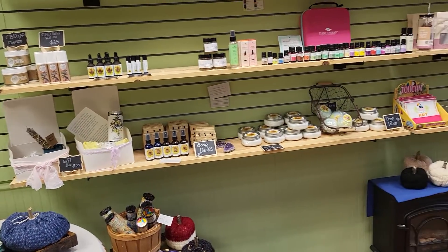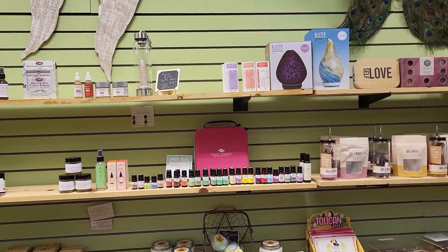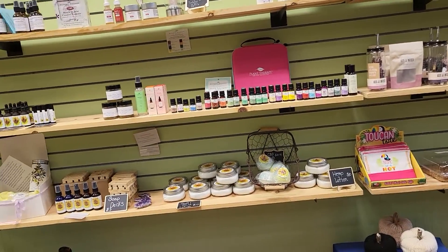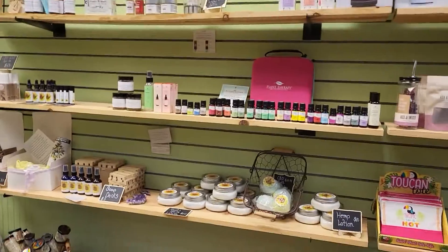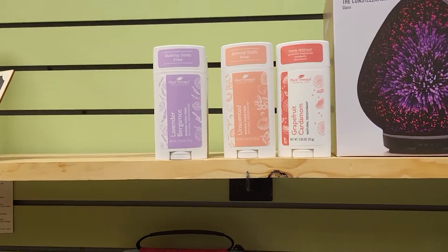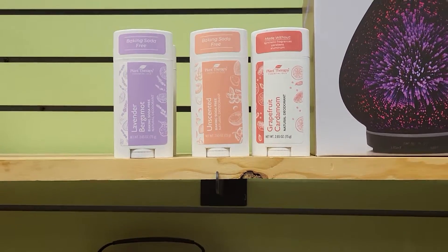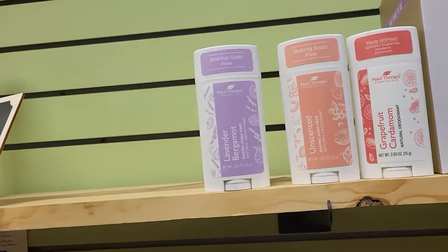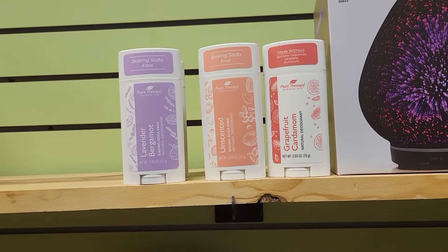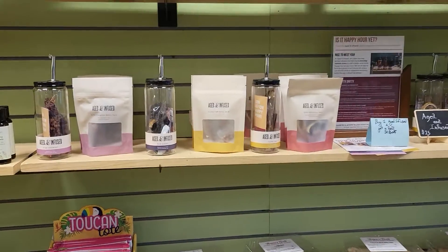I have CBD lotion, essential oils, magnesium spray, natural deodorant — which is fabulous. I love natural deodorant. Regular deodorant just doesn't seem to work for me, but natural deodorant works fabulous for me. This is from the Plant Therapy company — they're also my essential oil company. I have lavender bergamot, unscented, and grapefruit carnivine. They're really great natural deodorants.